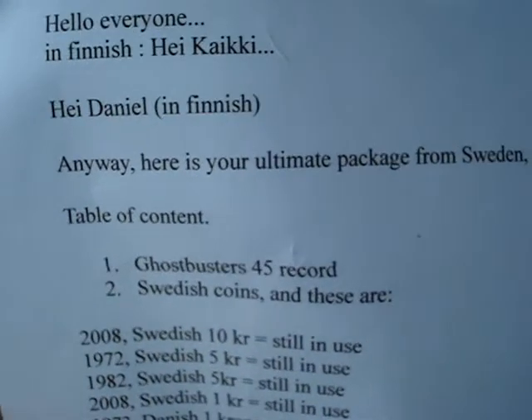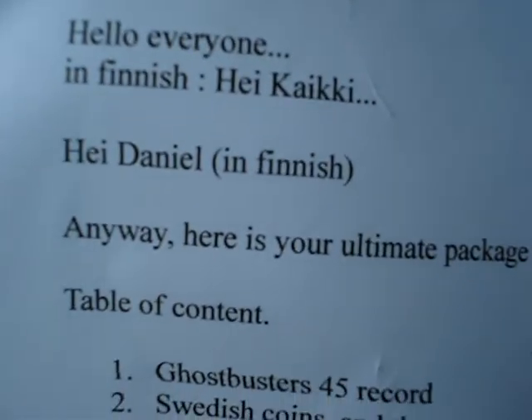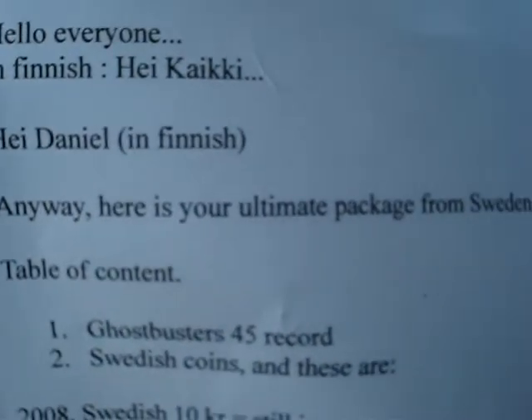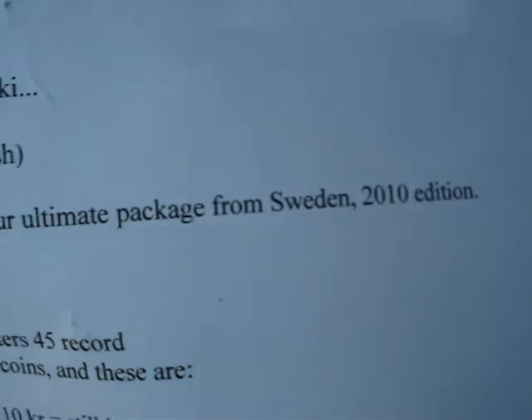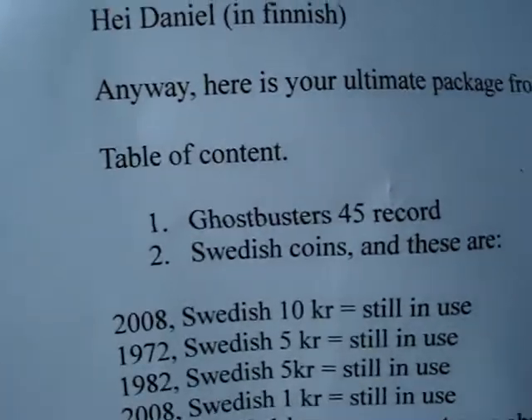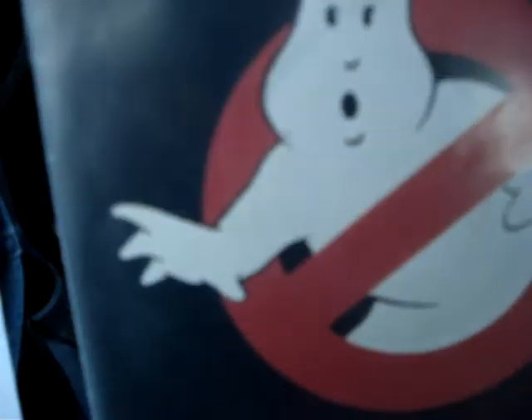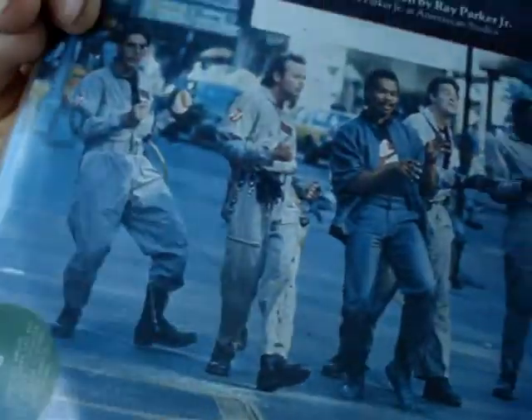Okay, here's his note. 'Hello everyone' — in Finnish. 'Here is your ultimate package from Sweden, 2010 edition. We have a Ghostbusters 45 record.' That must be this. Cool, nice.